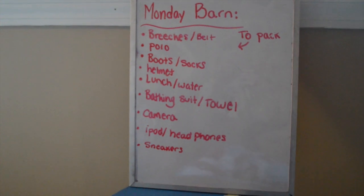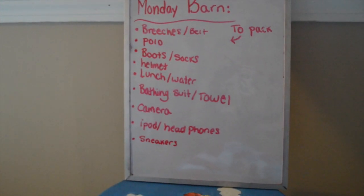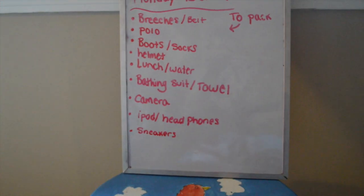Here are the things that you need to bring to the barn. I have my breeches, belt, polo, boots and socks, helmet, lunch, water, bathing suit and towel, camera, iPod, headphones, and sneakers.